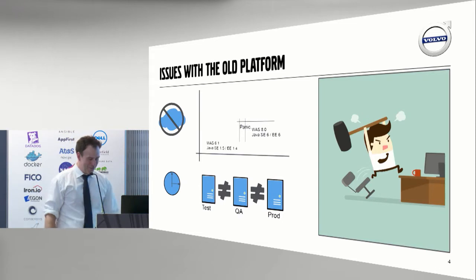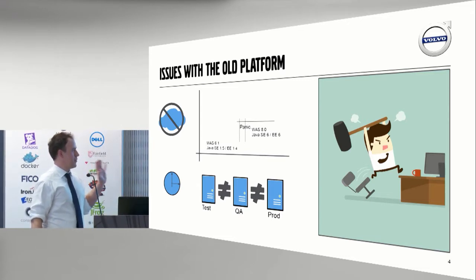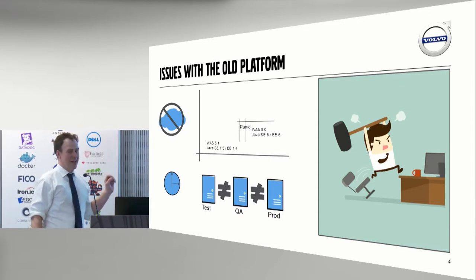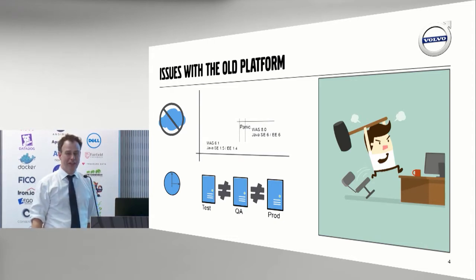But we started getting into problems. We built our whole infrastructure on physical servers, and all of a sudden there was this magical thing — IBM would give a deadline for one of their earlier versions. That meant for us getting new servers into place, maybe getting a guy out to drill a hole between the data centers to get a fiber optic cable between them. It was a moment of panic. Everybody had to change the Java version, go up to the next Java EE version. It wasn't that good.